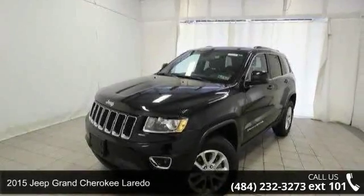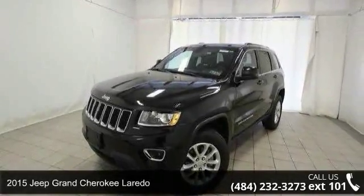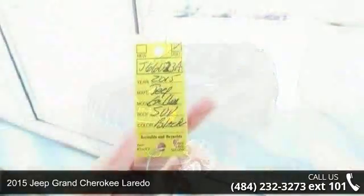Imagine yourself in this 2015 Jeep Grand Cherokee Laredo. If you are looking for a first-rate auto, this one could be yours today.